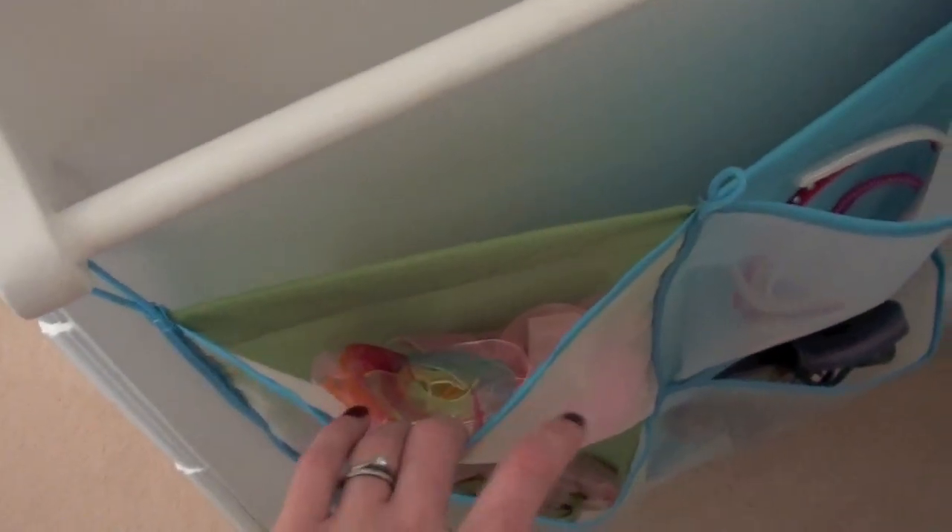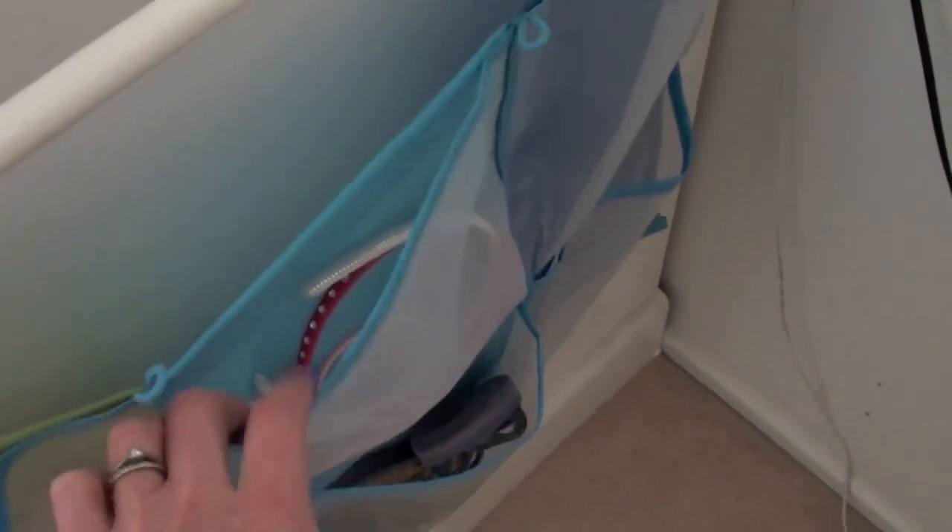Down here I have another storage pocket thing from IKEA, and I keep little hair ribbons, bows, headbands, and a few bangles in there — bits of jewellery and stuff. Then down here I've got some shoes and just two spare pockets that I haven't filled yet.